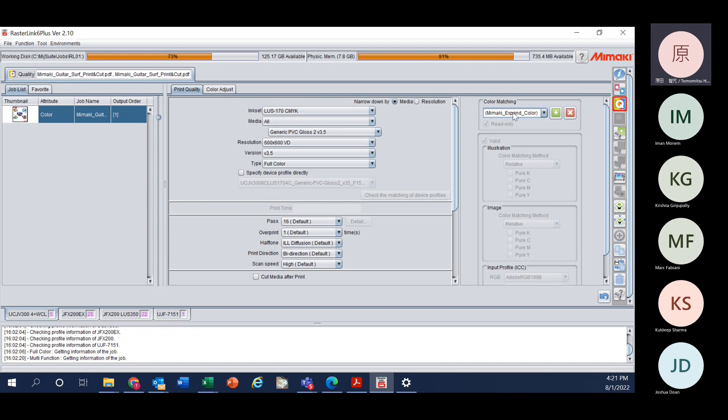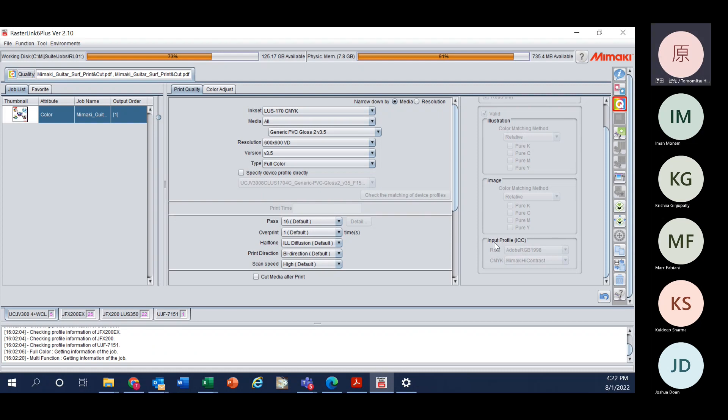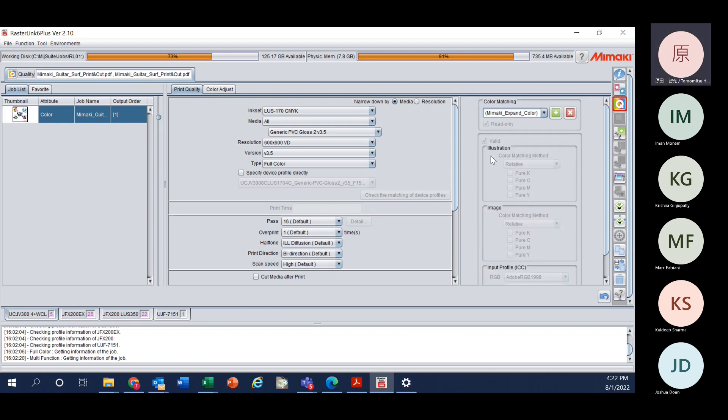The second thing to try is color matching. For most recent Mimaki printers, the default color matching is set to Mimaki Expand Color, with the rendering intent set to Relative, and input profiles for RGB and CMYK. Mimaki Expand Color is one of the default color matching presets, which started with a minor upgrade to the UJF-3042 FX.